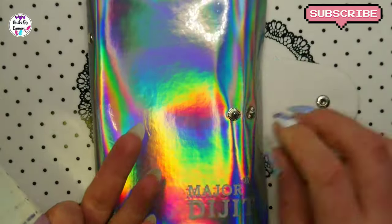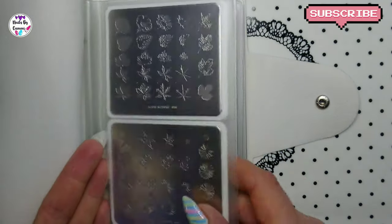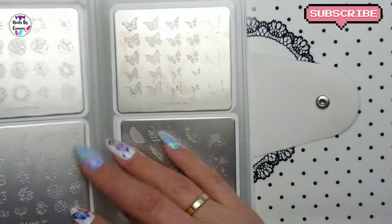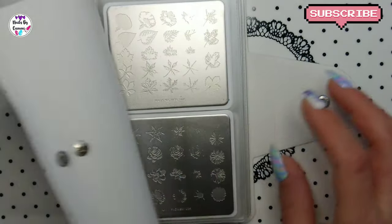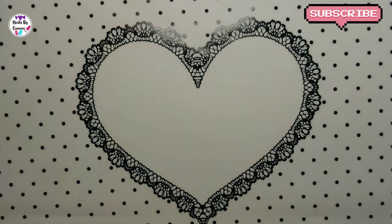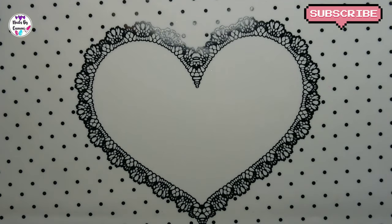Karina from Karina's Nail Design gave me the tip of putting CADS plates in - it exactly takes two CADS plates in each pocket. So that's really great to use it for. I love those holders.